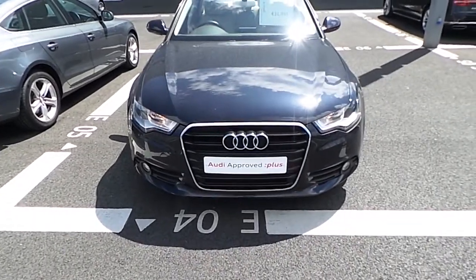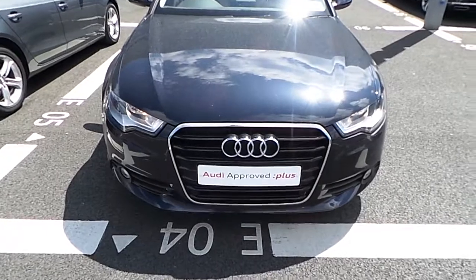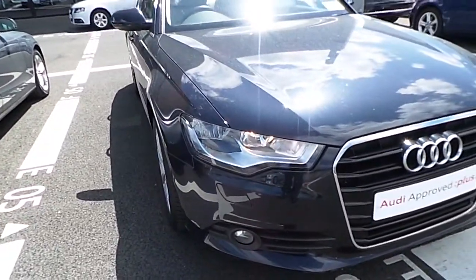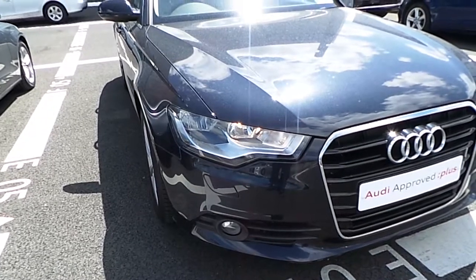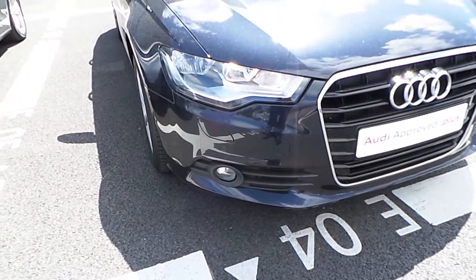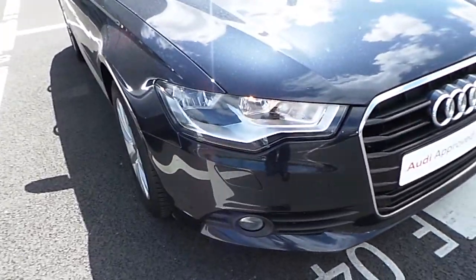At the front of the vehicle you have your traditional single frame Audi grille, LED daytime running lights, front fog lights and headlight cleaning device.